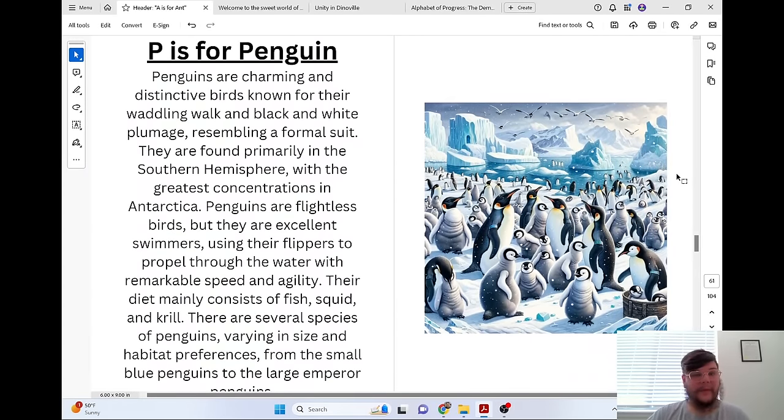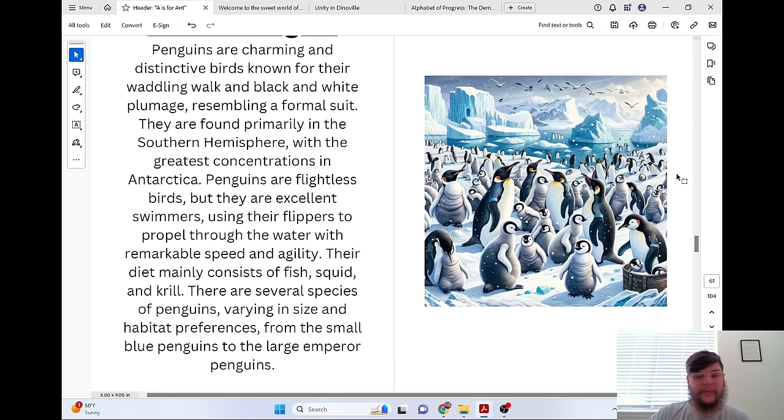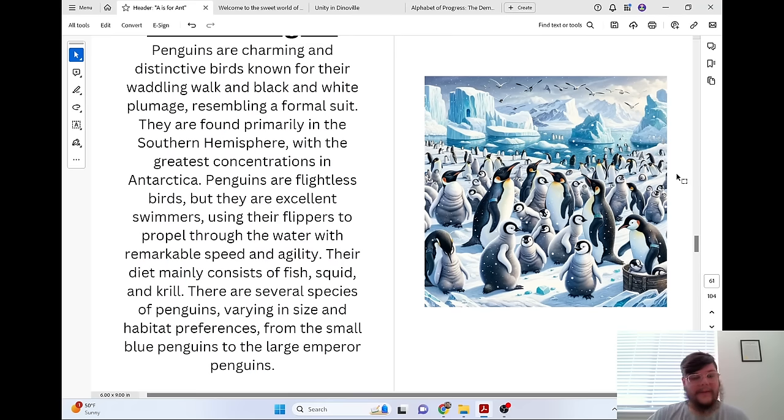P is for Penguin. Penguins are charming and distinctive birds, known for their waddling walk and black-and-white plumage resembling a formal suit. They are found primarily in the southern hemisphere, with the greatest concentrations in Antarctica. Penguins are flightless birds, but they are excellent swimmers, using their flippers to propel through the water with remarkable speed and agility. Their diet mainly consists of fish, squid, and krill. There are several species of penguins, varying in size and habitat preference, from the small blue penguins to the large emperor penguins.